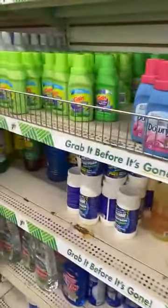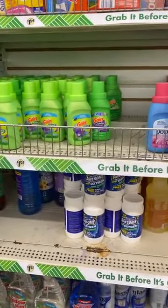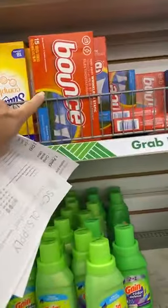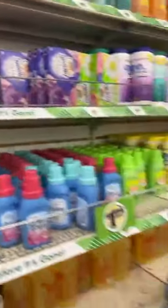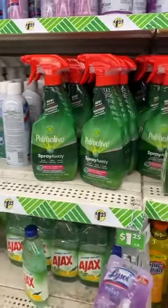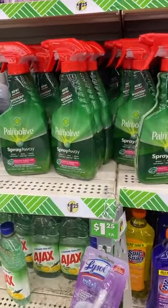As for cleaning supplies — now that everything is $1.25, that's kind of a game changer because it makes things a whole lot more. Like, why would you pay $1.25 for Bounce here when you can get it at Walgreens a whole lot cheaper? But there are some good deals to be had. Some items are like $3 or $4 at other stores and you can get them here for $1.25 — that is a great deal.